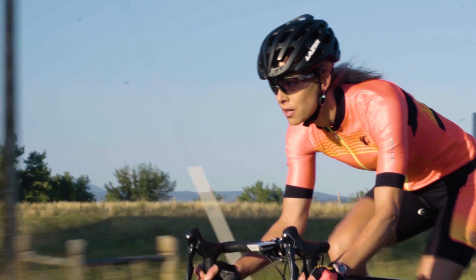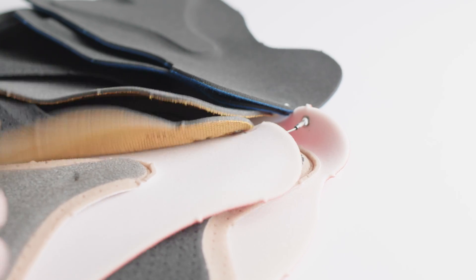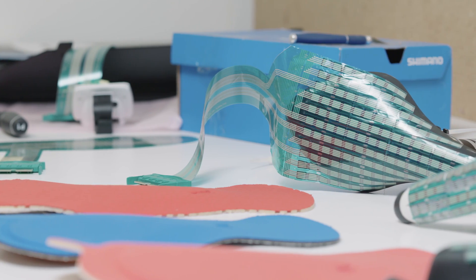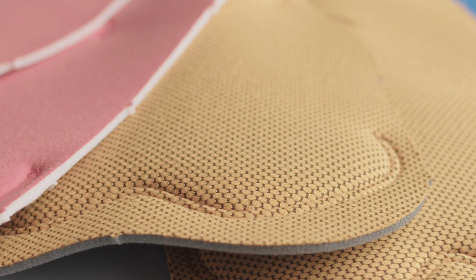When we're designing a chamois, we're thinking about how the chamois supports the rider and reduces friction against their skin. We address support by utilizing pressure mapping techniques, which allows us to visualize how the pressure is changing under the rider as they pedal. This allows us to focus supportive foams in particular areas and eliminate bulk where it's not needed.